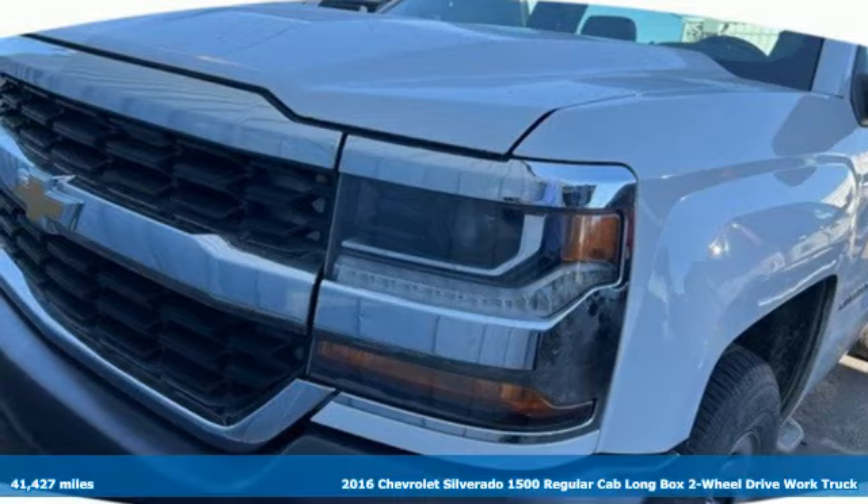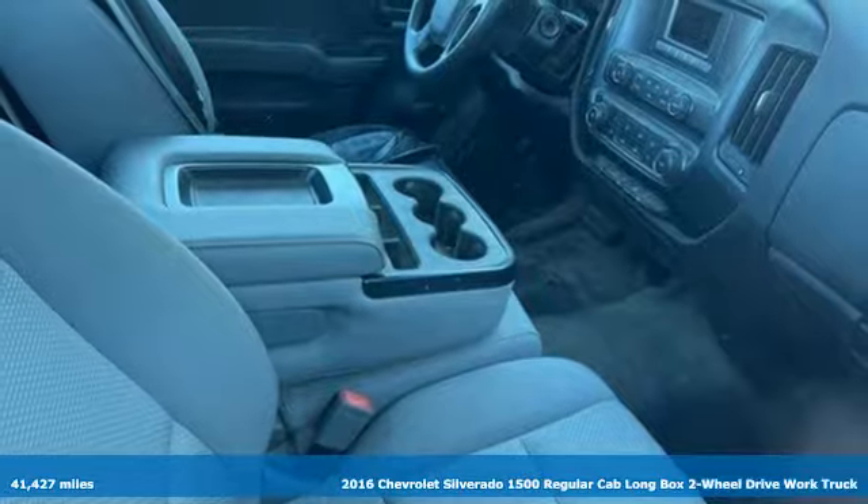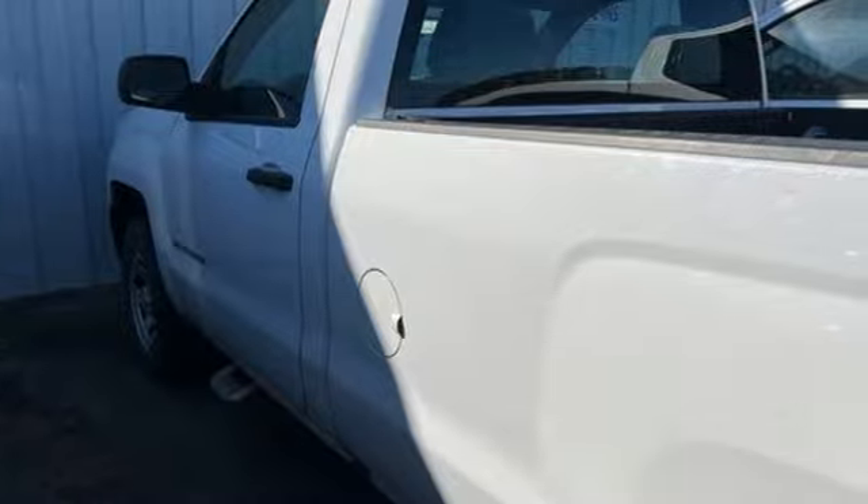It's a 2016 Chevrolet Silverado 1500. From the striking looks to the proven powertrain technologies that are up to any task, this Silverado stands out from the rest.